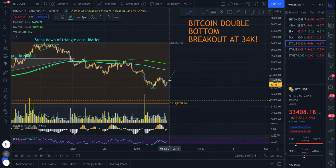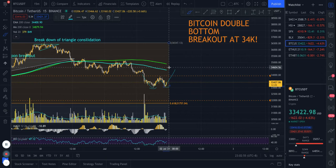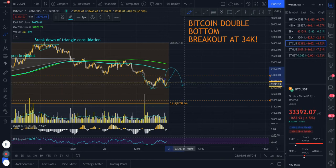There are two other setups I'm looking for. If we get rejected up here — say we break 34K but with very low volume, very weak volume — then I'm looking for a potential short upon rejection at the 200 MAs, right in this range of about 34.5 to 34.6K. If price comes up here and then gets rejected, then I'm looking for a potential short. That's setup number two.